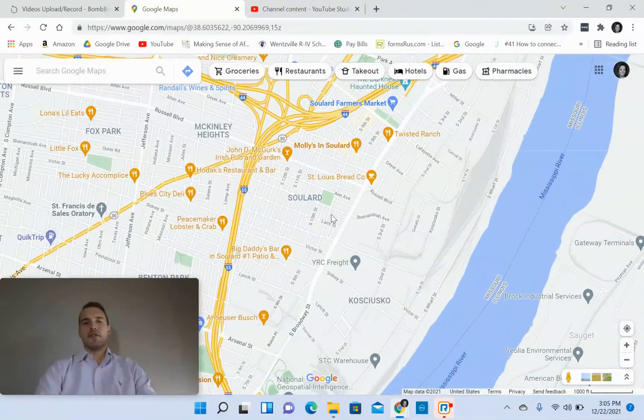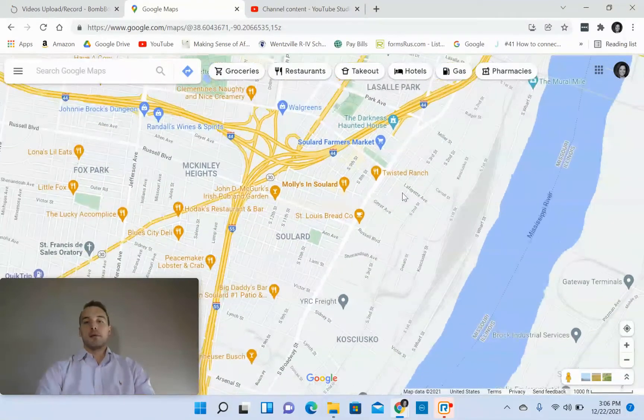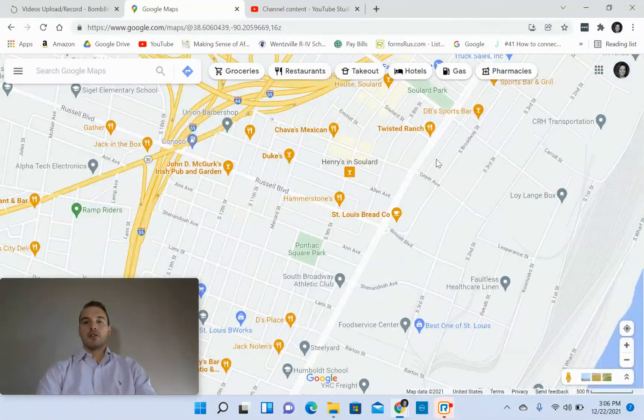Soulard has a lot of single family and multifamily homes that were, if I had to guess, built in the 1800s. It's got a quaint brick aesthetic to it that I personally really like. I like those old homes that have that old style feel that have been remodeled and refurbished throughout the years. I almost prefer that — I like something that has some history to it. We'll zoom in and kind of give you a little tour.